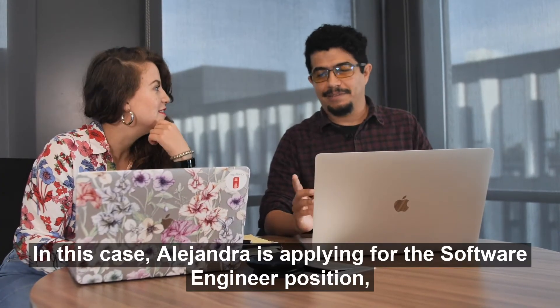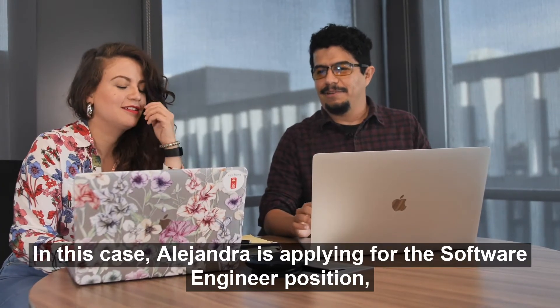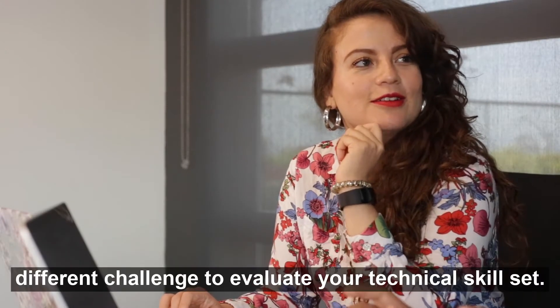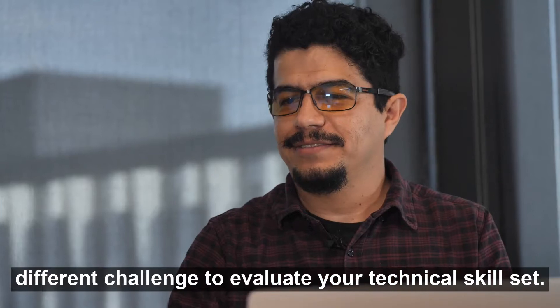In this case, Alejandra is applying for the software engineer position. But depending on the role you are applying for, you will have a different challenge to evaluate your technical skill set.